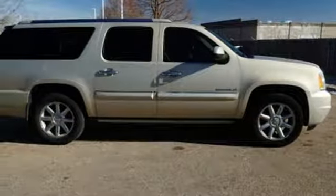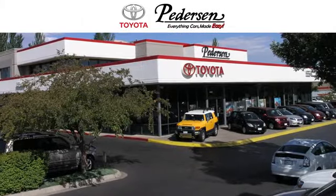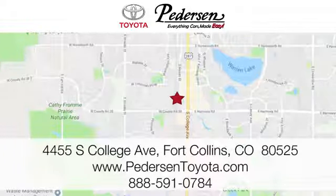GMC. Professional grade vehicles suited to fit your needs. The time is now. See it for yourself today. Call, click, or visit us today. We're conveniently located at 4455 South College Avenue in Fort Collins, Colorado, or online anytime at petersontoyota.com.